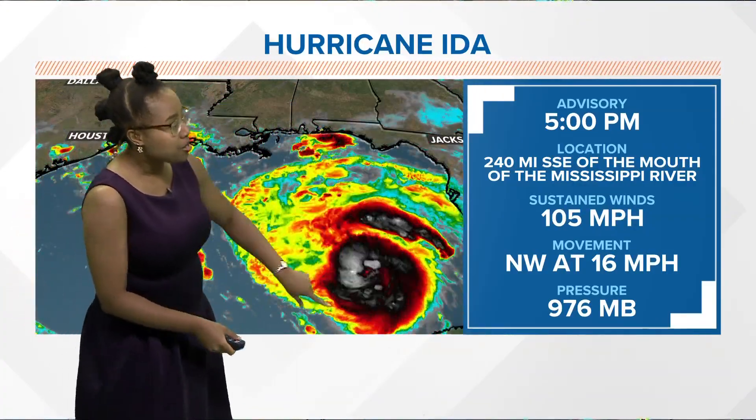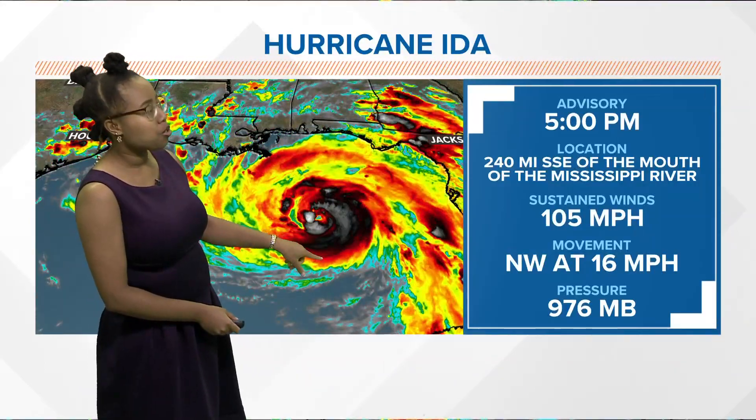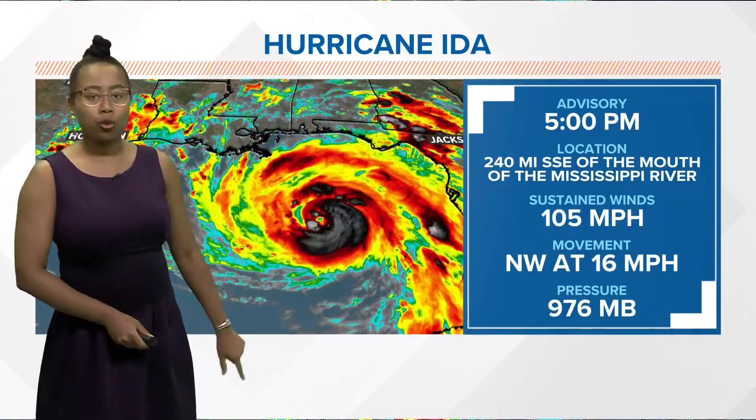Taking a look at the satellite imagery, you can see that counterclockwise flow. Ida is looking pretty healthy as far as the storm goes, and you can also see in these last few frames that the eye is really starting to clear out with Ida.